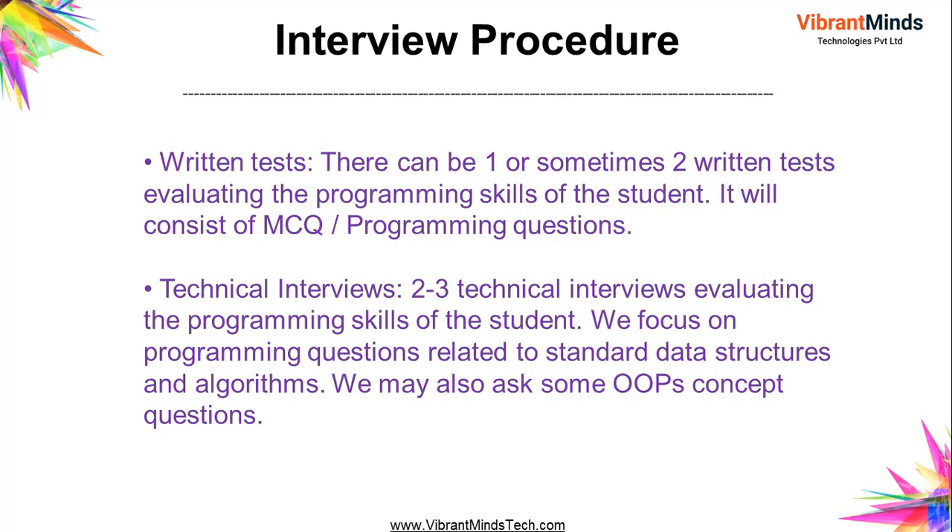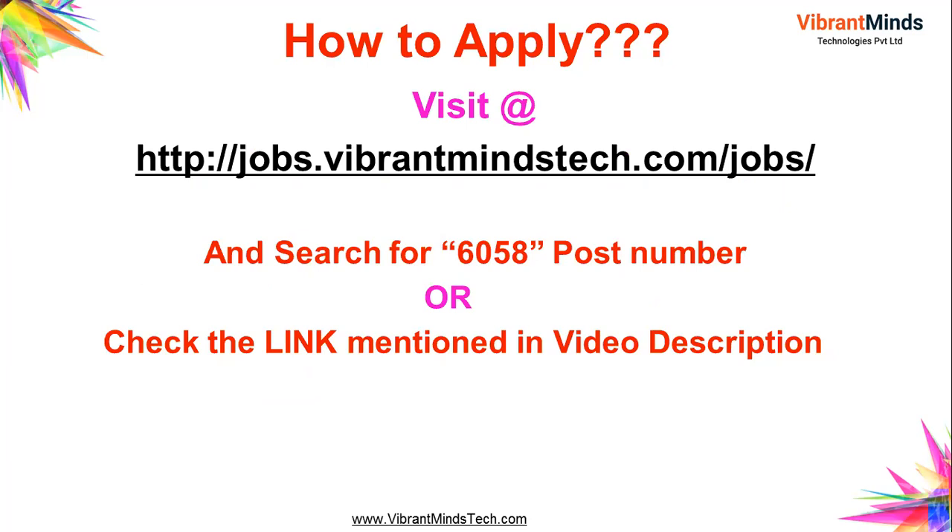The interview process in detail: there can be one or two written tests evaluating programming skills, consisting of MCQ as well as programming questions. The first level may be MCQ-type and the second a programming skills test. Then there are two to three technical interviews evaluating programming skills, where the company will also assess communication skills. You need good understanding of data structures and algorithms, OOPs concepts, and strong programming skills overall.